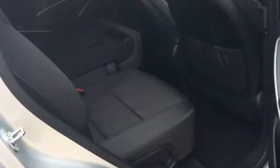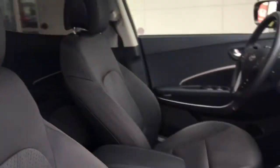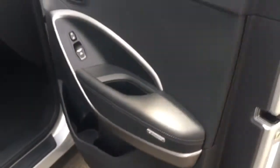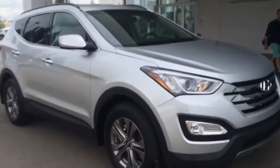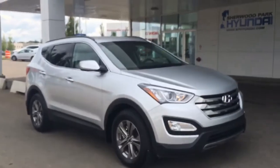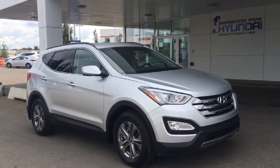Heading over here for a different look on this side — rear passengers do get those heated seats. Lots of leg room, very spacious, very comfortable. Super clean vehicle; the previous owner did take care of it. Well guys, thanks so much for walking around the Santa Fe with me. If you have any questions, please don't hesitate to give our dealership a call or head to our website for more information.